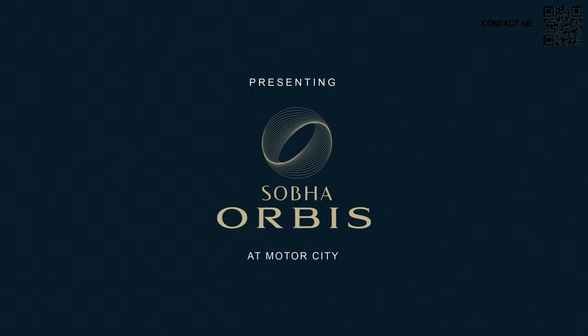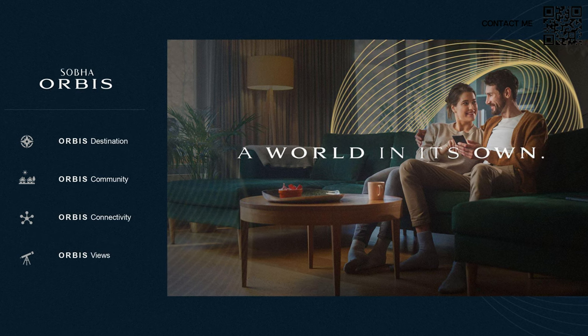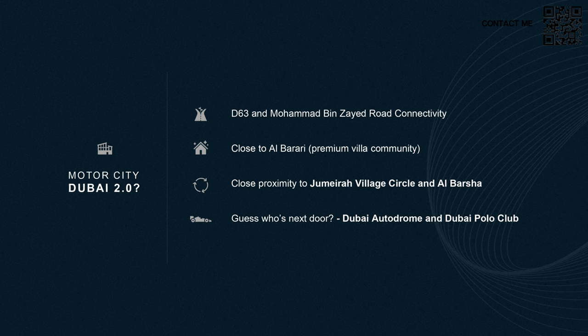So let's look at this presentation. As you can see, Shoba Orbis at Motor City — this is a world in its own, as they say. It is going to be a destination, a community, with great connectivity and glorious views of the golf course communities surrounding it. Here you can see Motor City Dubai 2.0 — that's what they plan to make.